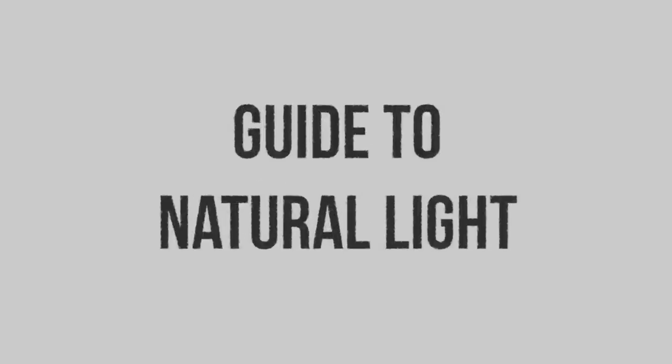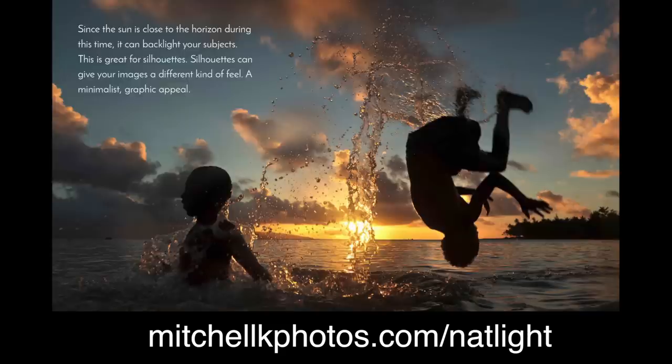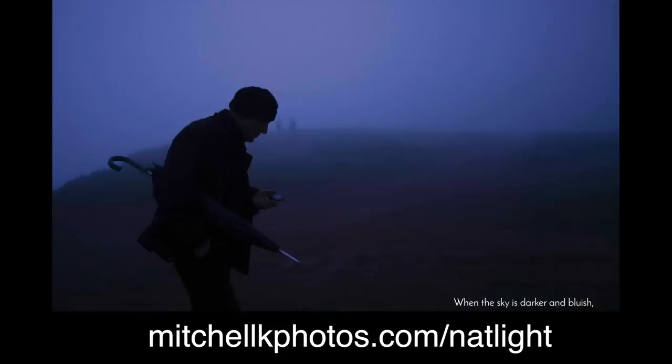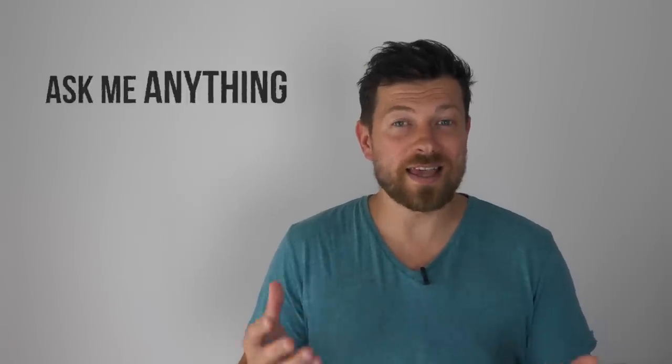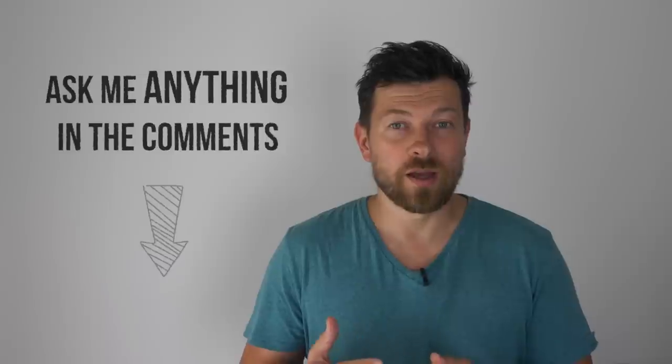This video is somewhat long — that's because I've packed it with practical tips and examples. In the latter part there is a guide to natural light, and I've included a PDF version for you to download. The link is on the screen now and in the description below. Please watch this with a mindset that you can ask me anything in the comments — that's the beautiful thing about YouTube.